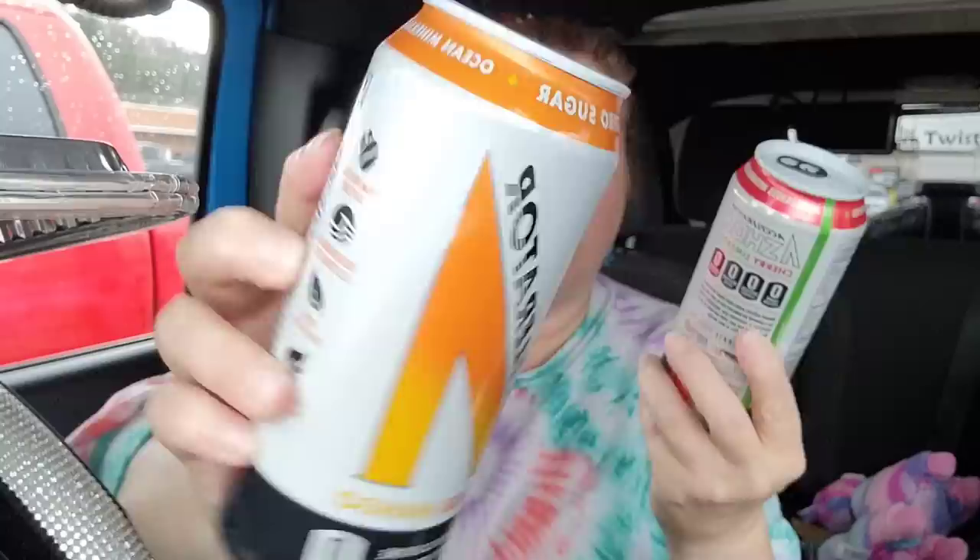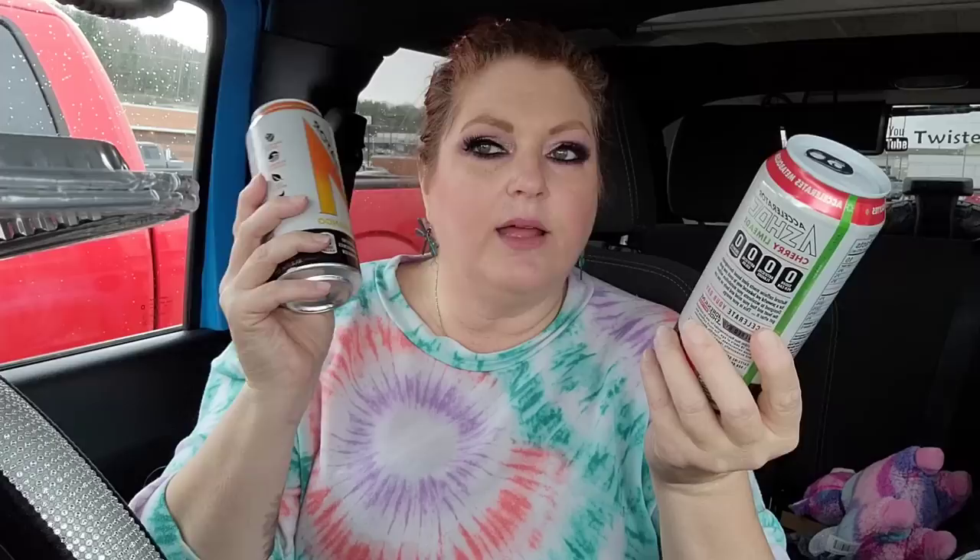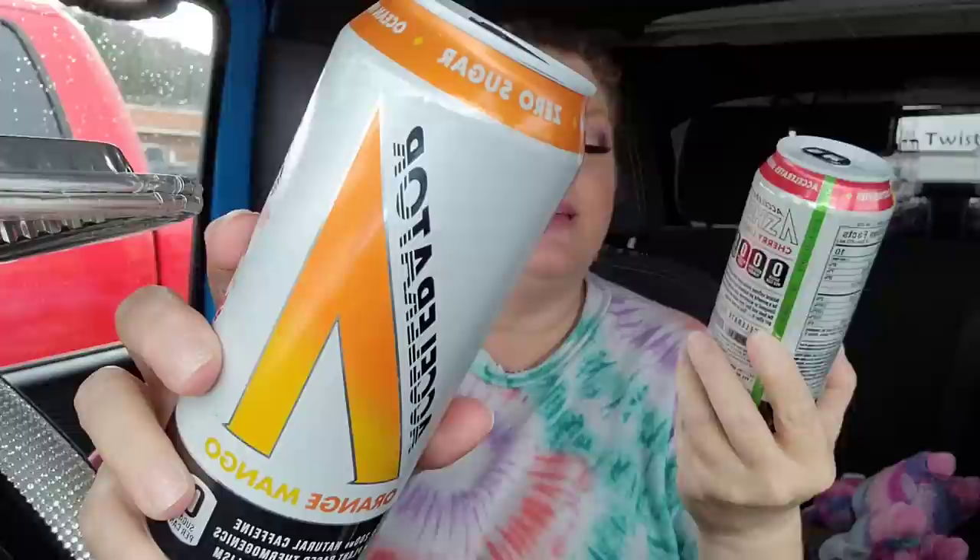They have all kinds of new energy drinks. I got two Accelerator cans — one in orange mango and one in cherry limeade. Both are zero sugar, and each has 200 milligrams of natural caffeine with plant-based thermogenics that accelerate metabolism. I got those two for my son.